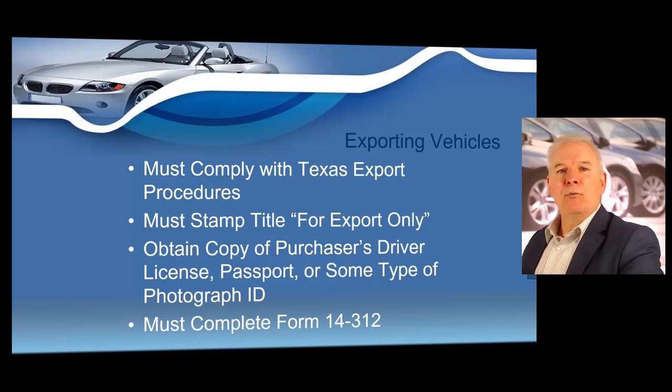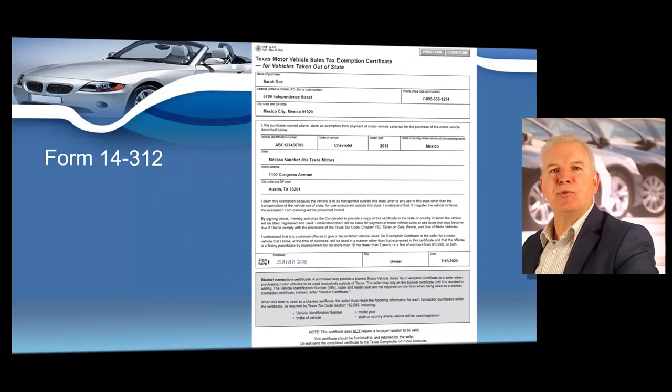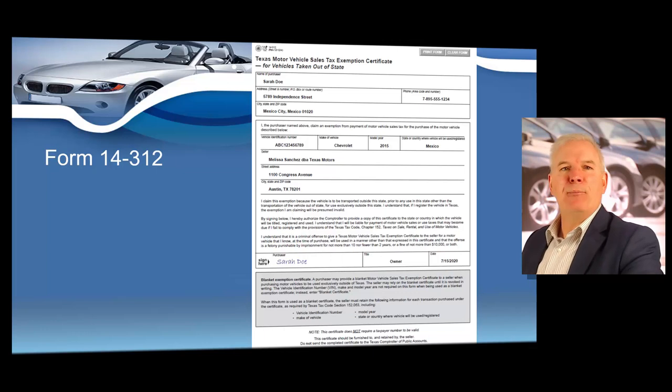Many Texas dealers along with a group of tax assessor-collectors along the border proposed the procedure to the Department of Motor Vehicles, who wrote the rule and presented it to the Texas Motor Vehicle Board. The rule was worded to apply to the sale to any person claiming to buy vehicles for exporting. You're also going to need to complete Form 14-312, which is known as the motor vehicle sales tax exemption certificate, for any vehicle taken out of the state such as an exported vehicle. Be sure to enter the purchaser's contact information, the vehicle information, and your dealership information. The purchaser must sign this form, so it's recommended that you send the document to the buyer, have them sign it, then mail it back to you before you ship the vehicle.